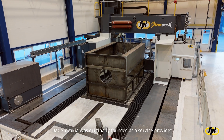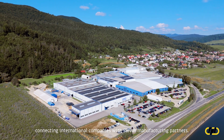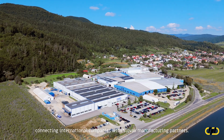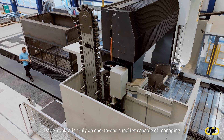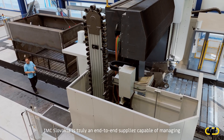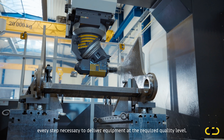IMC Slovakia was originally founded as a service provider connecting international companies with Slovak manufacturing partners. As we grew, our service portfolio evolved. Today, we provide comprehensive manufacturing solutions. IMC Slovakia is truly an end-to-end supplier capable of managing every step necessary to deliver equipment at the required quality level.